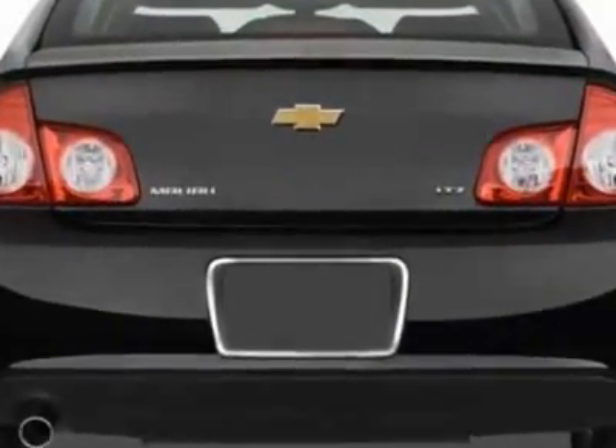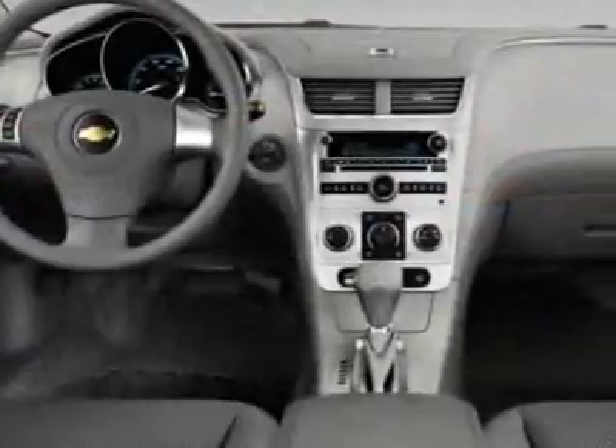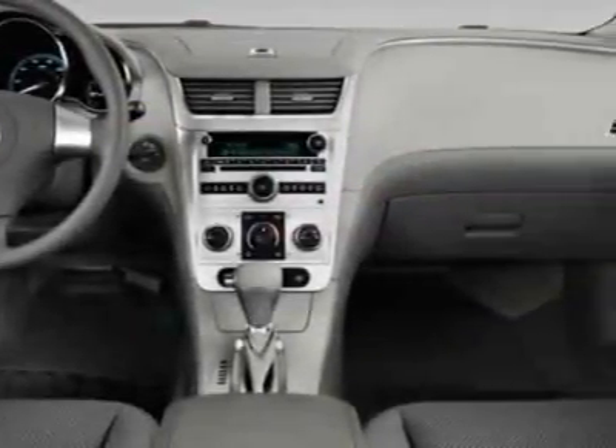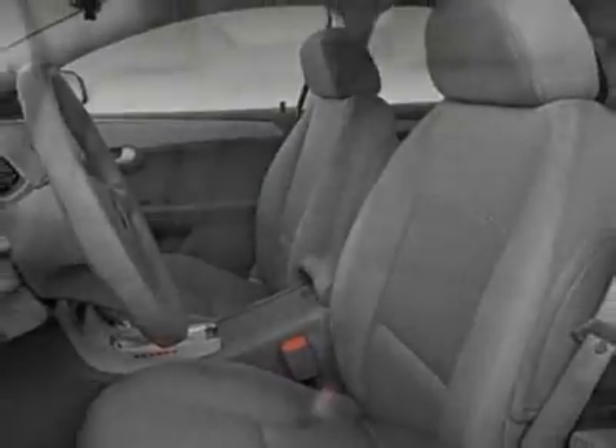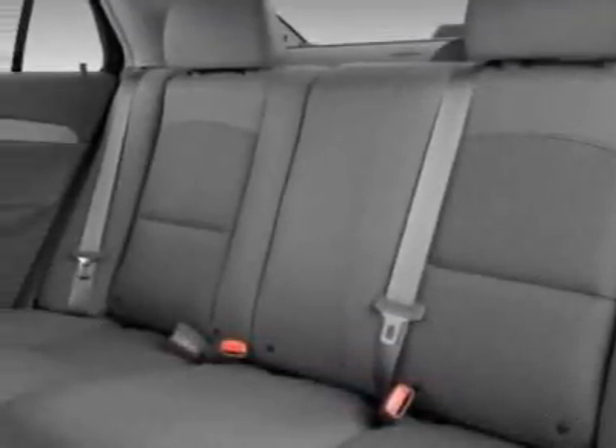Additional options for this vehicle include steering wheel radio controls, tinted windows, fog lights and cupholders. Call 843-797-8000 or email our friendly sales staff today to schedule a test drive.